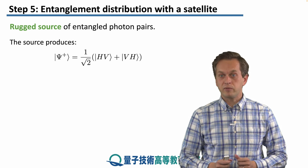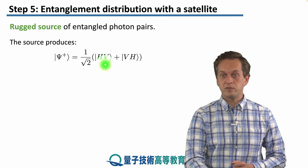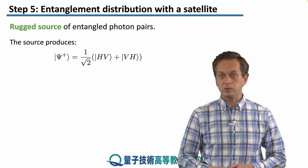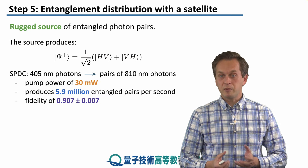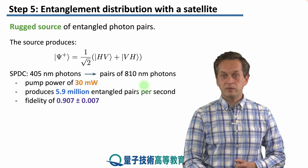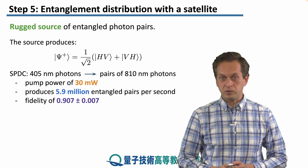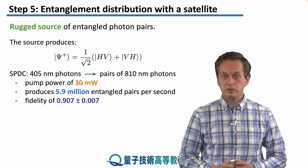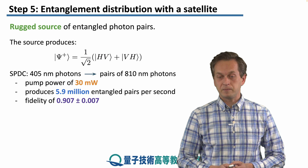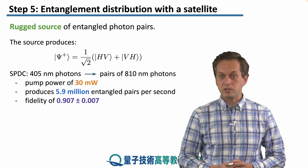The source was producing the state Psi+, which is an equal superposition of HV and VH, where H and V are horizontally and vertically polarized photons respectively. They were produced by the process of spontaneous parametric downconversion (SPDC), where 405 nanometer photons were downconverted into pairs of 810 nanometer photons. The pump power of the source was 30 milliwatts, producing just shy of 6 million entangled pairs per second. The fidelity was quite high: 0.907 plus or minus 0.007.